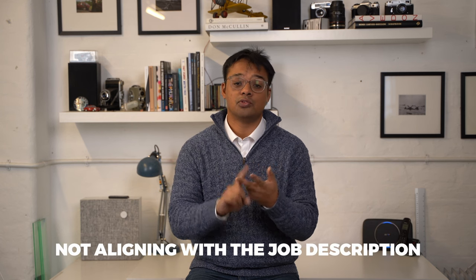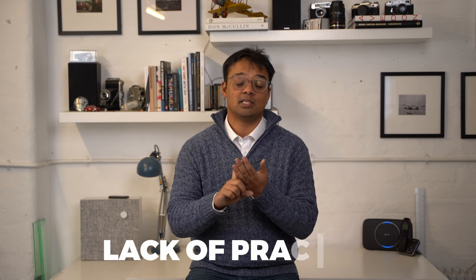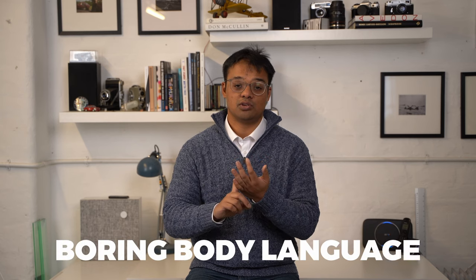So just to recap, those five mistakes were: unfamiliarity with the platform, poor environment choice, not aligning with the job description, a lack of practice, and boring body language. And the bonus was just being poorly dressed and presented. Let us know what you thought about this video in the comments below. Have you got a HireVue interview coming up? What's your biggest fear? Have you just done one? Is there something useful you could share with the community to help them with their interview?